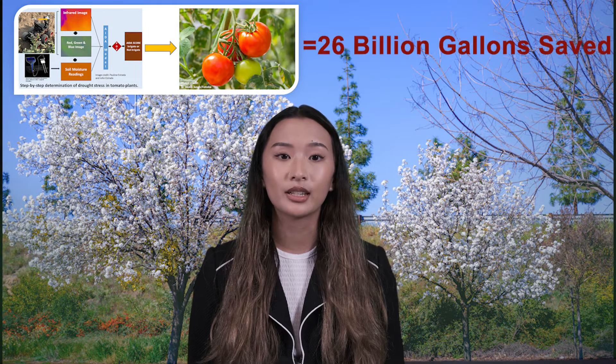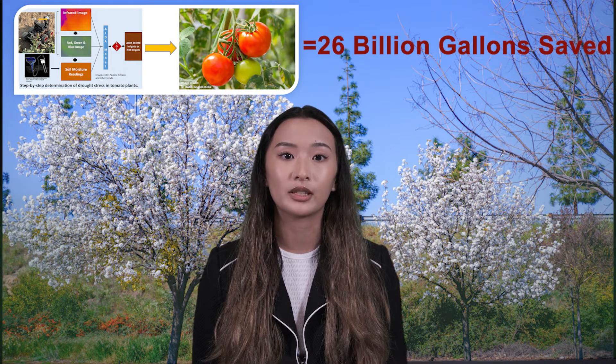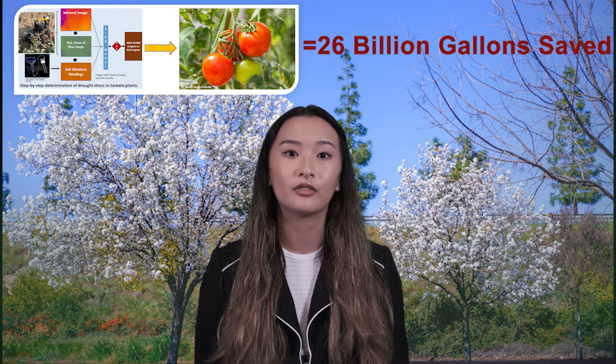This ADA score can now be used by farmers to determine whether their plants are experiencing early signs of drought stress and help them decide if they need to irrigate or not. Approximately 26 billion gallons of irrigation water will be saved every year if all tomato farms in California use the ADA model.